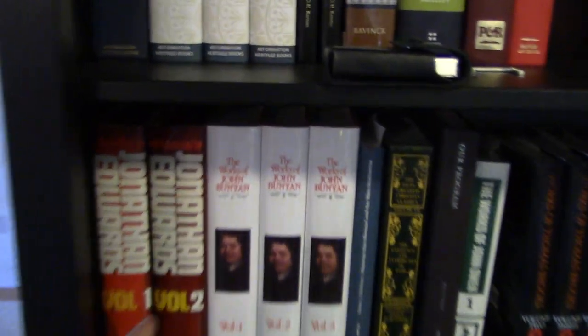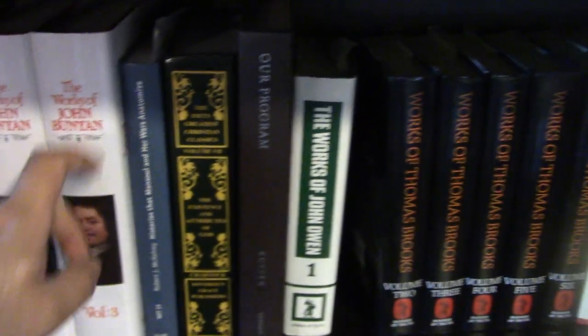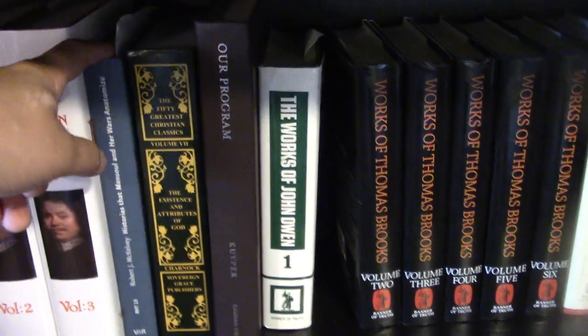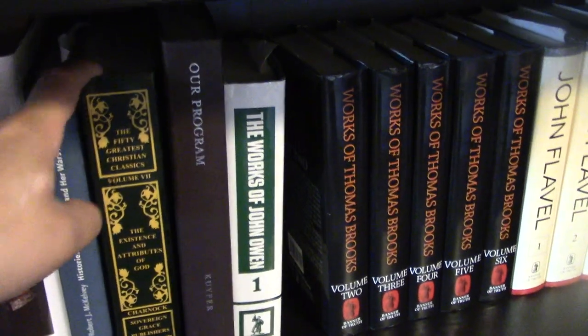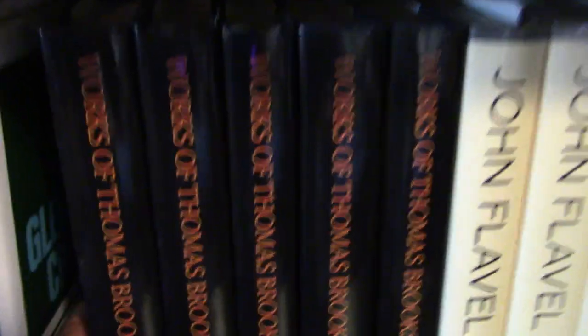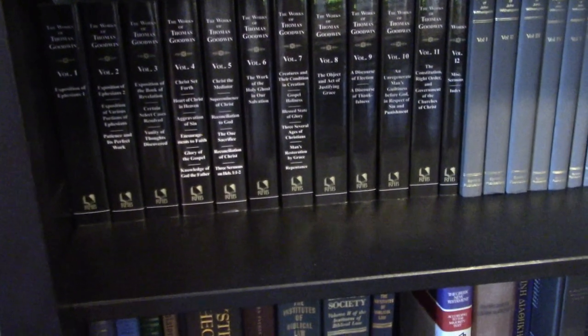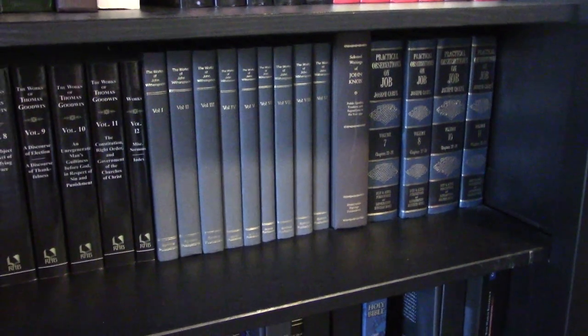Then we have the Puritans — the next two rows are Puritans. We have the American Puritan Jonathan Edwards, the Works of John Bunyan (a Baptist Puritan), my father-in-law's PhD dissertation on Bunyan, Charnock's The Attributes of God, Our Program by Abraham Kuyper (a bit out of place), one volume of John Owen (the rest are in my Logos), the Works of Thomas Brooks minus the first volume because I'm reading it, John Flavel, and then we go down to the next row: Thomas Goodwin, John Witherspoon, and Joseph Caryl.